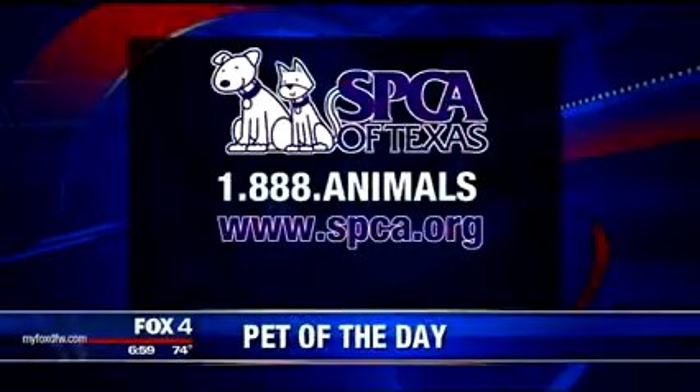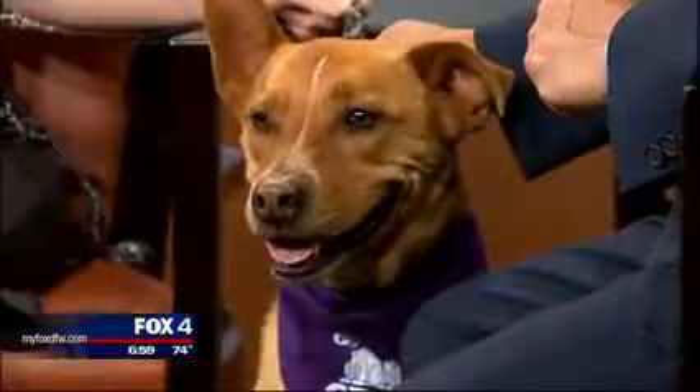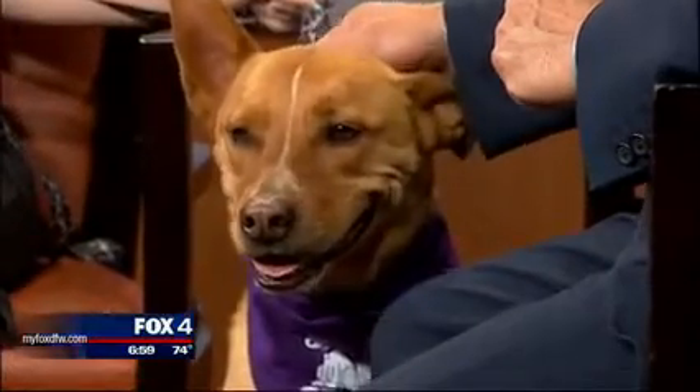You brought in a lot of dogs from Oklahoma, didn't you? Yes, we brought in about 70 dogs and cats from the Humane Society of Central Oklahoma to help out in their efforts for making room for the displaced animals. So we're actually having 50% off all adoptions starting today through Sunday.